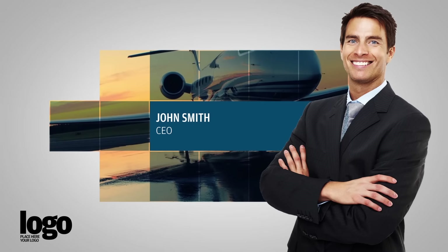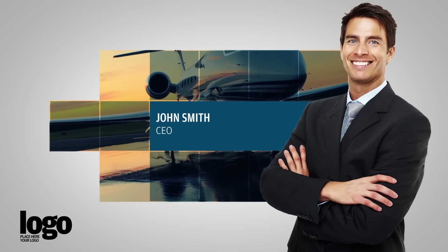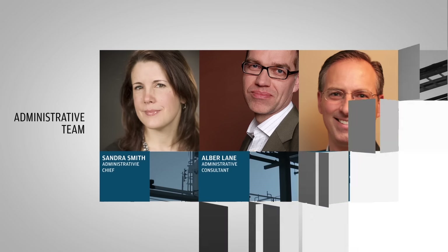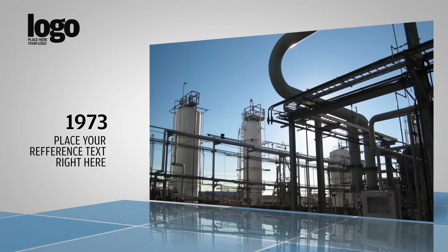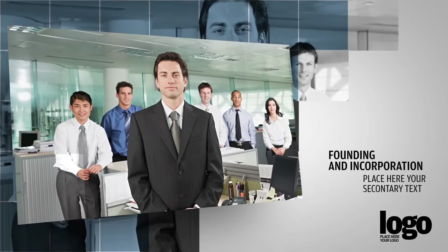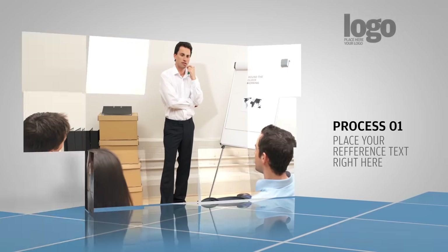There are slides for stylishly presenting the key people of an organization. You can also present teams or groups of people. You can use these large image slides on a clean, reflective surface. The template also has another set of slides with a different screen animation.